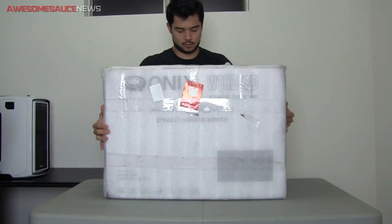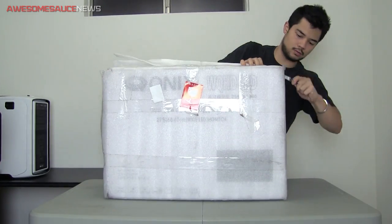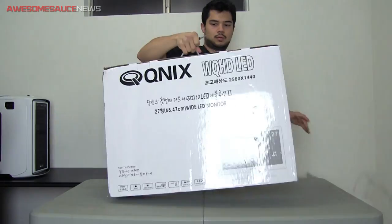What's up guys? Today I'll be reviewing my brand new 27-inch 2560x1440 monitor, which arrived on my doorstep last week straight from Korea. This is the Kunix QX2710, and it's very comparable to other popular Korean panels being sold in the U.S.